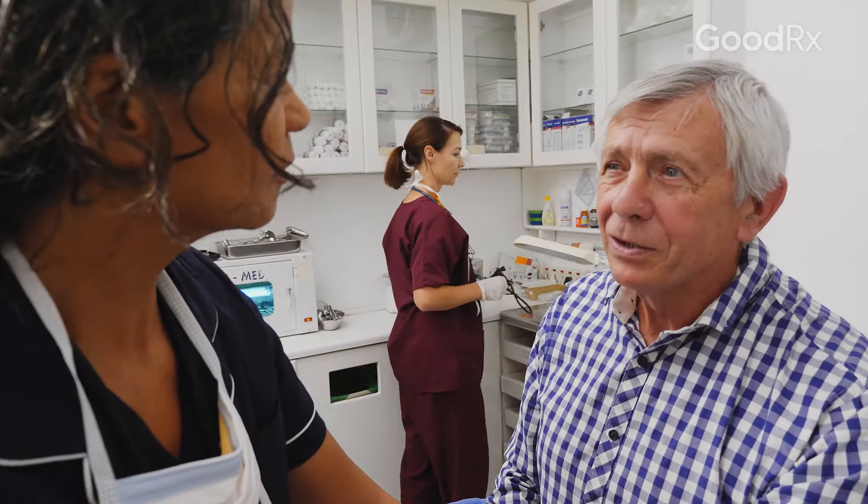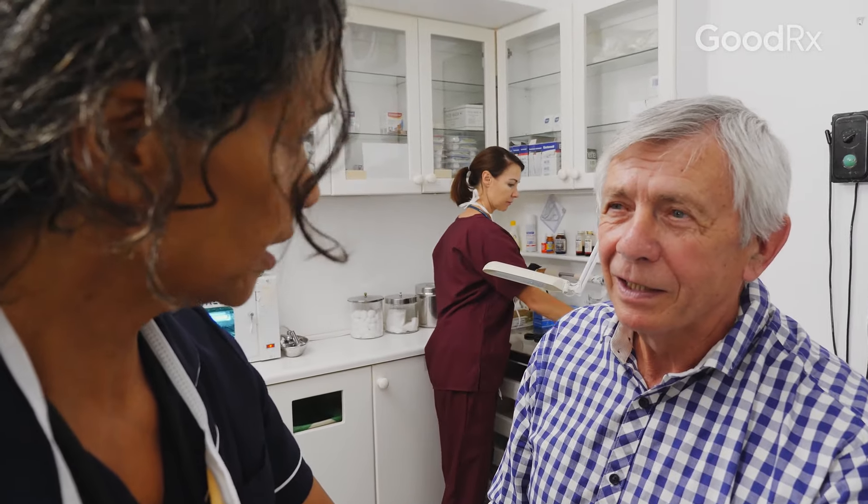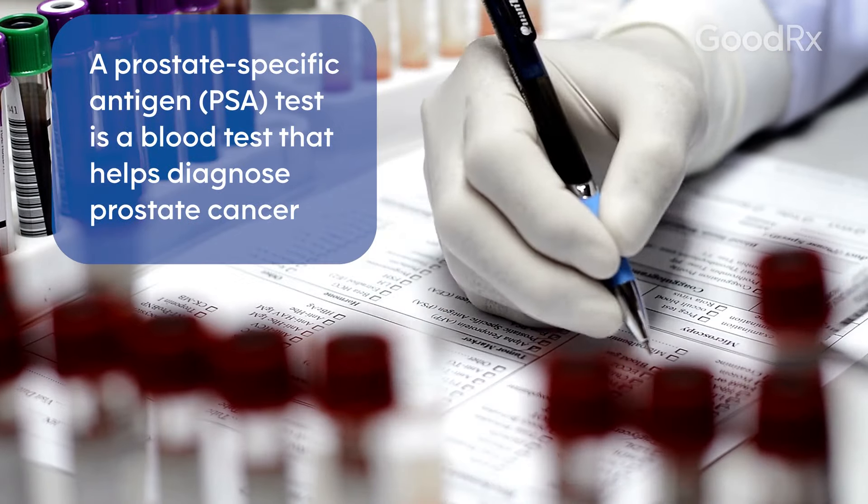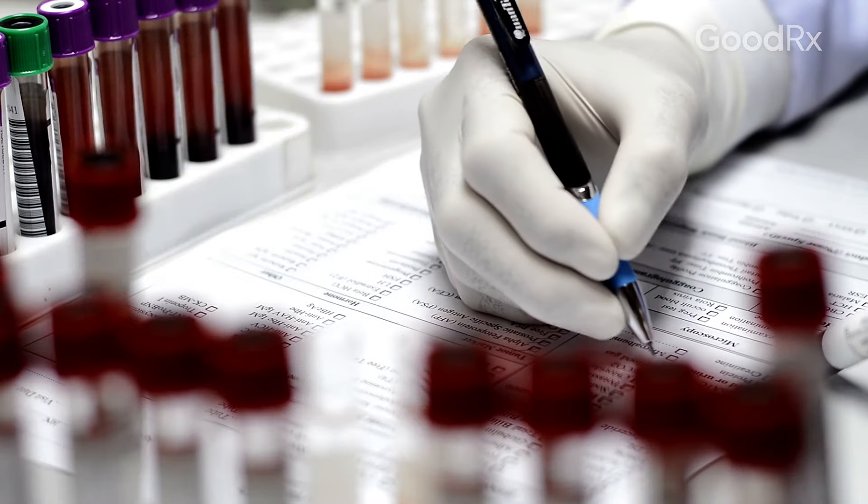These men often present with no symptoms at all. They're really surprised that they actually have this diagnosis. Unfortunately, a PSA by itself doesn't tell you if you have prostate cancer or not — it's usually the first trigger. In that situation, the patient may be referred to a urologist to do a biopsy of his prostate.